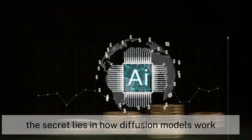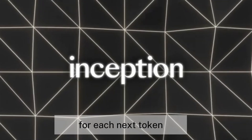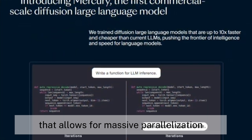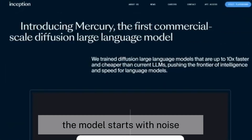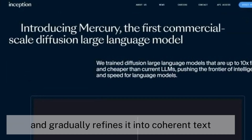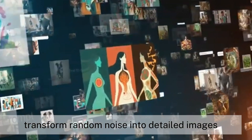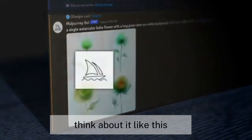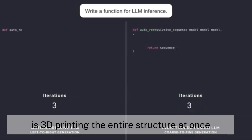The secret lies in how diffusion models work. Rather than predicting probability distributions for each next token, Mercury leverages a coarse-to-fine approach that allows for massive parallelization. The model starts with noise and gradually refines it into coherent text, similar to how image diffusion models like Midjourney transform random noise into detailed images. Traditional models are like building a house brick by brick, while Mercury is 3D printing the entire structure at once.